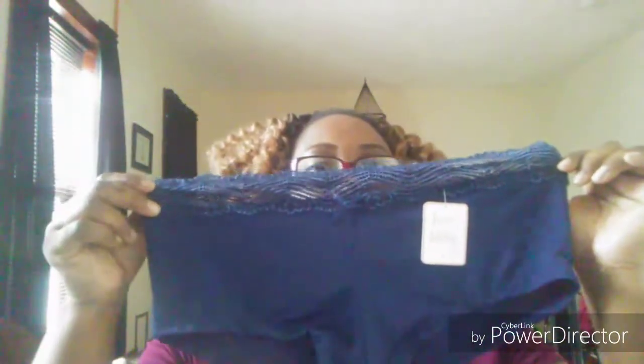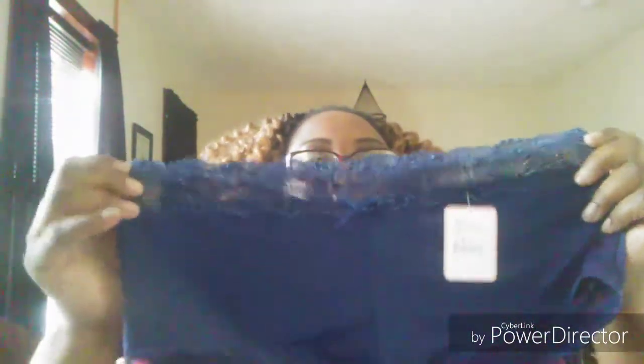So the first pair that I got is these. It's lace on the top and it looks more like boy shorts. These are from Love Lullaby. And then the next pair I have are these — they have lace on it and it's more like the bikini style with the bow in the middle. And these are from Love Lullaby XOXO2.